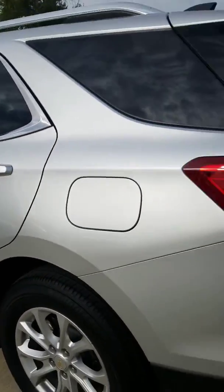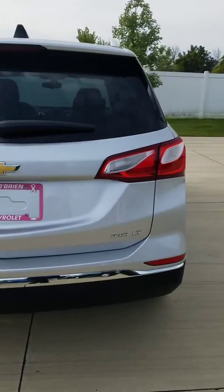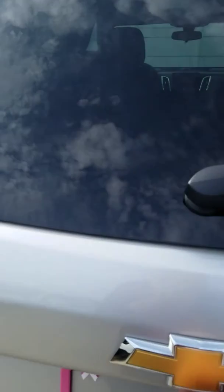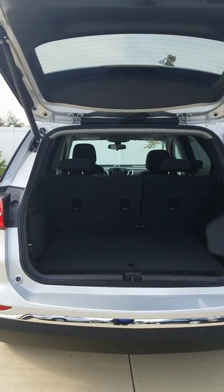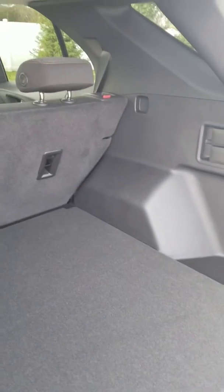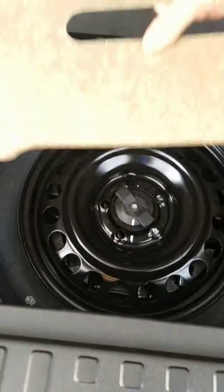The Equinox has a completely redesigned back end, now including wraparound taillights instead of the old up-and-down ones. The trunk has a lot of space. This vehicle also has a remote lift on the key fob — you hit the button and the trunk goes up by itself. You have a generous trunk space, a storage compartment underneath, and your spare tire is still there under the storage compartment.